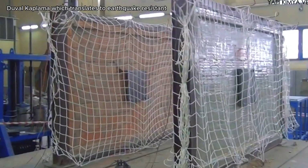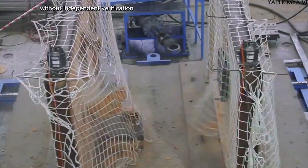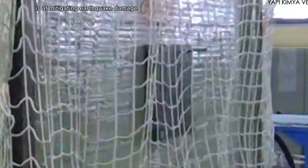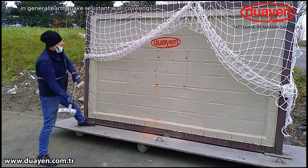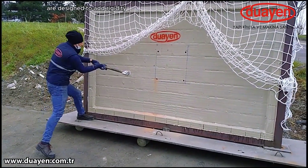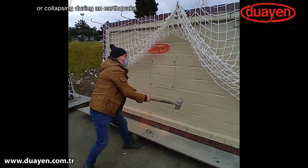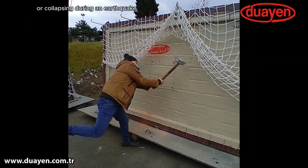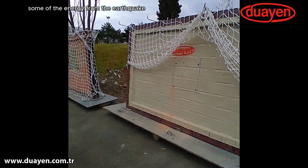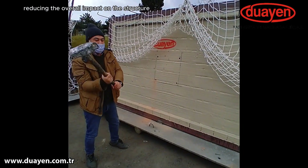Dooyen manufactures a product called Depreme Dayanikli Duvar Kaplama, which translates to earthquake-resistant wall covering in English. Without independent verification, it is difficult to say for sure how effective this product is at mitigating earthquake damage. In general, earthquake-resistant wall coverings are designed to add rigidity and strength to walls, which can help prevent them from cracking or collapsing during an earthquake. They may also help to absorb some of the energy from the earthquake, reducing the overall impact on the structure.